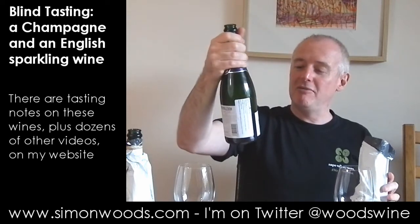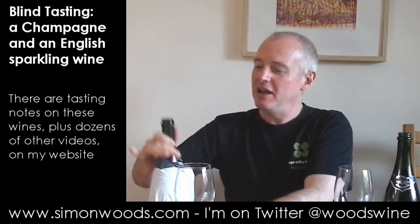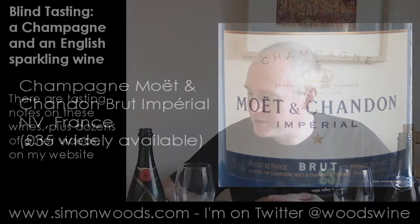Oh no, got it the wrong way round. Hambledon Classic Cuvée — so that is the Hambledon Classic Cuvée, non-vintage, £28.50, a blend of Chardonnay, Pinot Noir and Pinot Meunier from their own vineyards, carefully blended. And this one is the famous name — Moët & Chandon Imperial Brut. If I post this video I will be embarrassing myself; if I don't post this video I will be doing English wine a disservice. I thought that the Hambledon was the better wine, but I like them both — I just got them the wrong way round. See you soon.